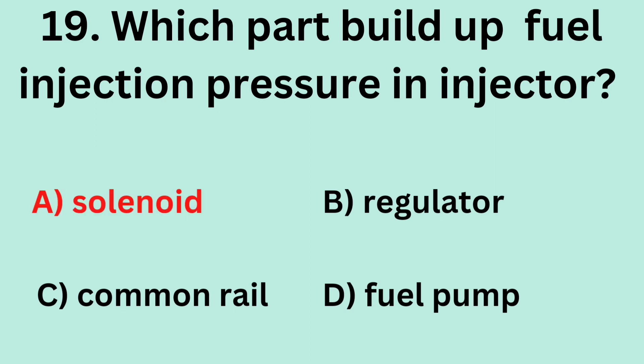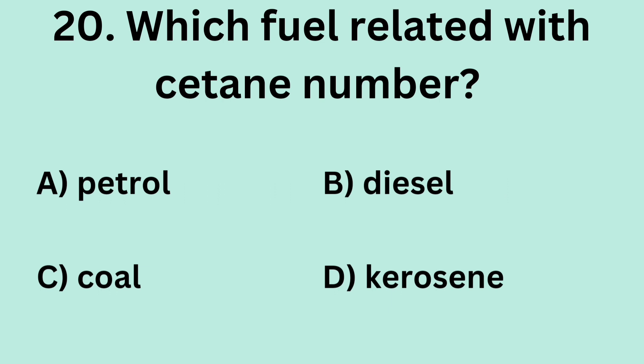Answer: A. Solenoid. Question 20: Which fuel is related with a certain number? A. Petrol. B. Diesel. C. Coal. D. Kerosene. Answer: B. Diesel.